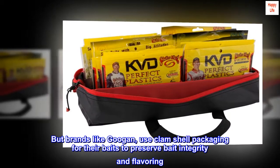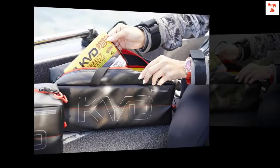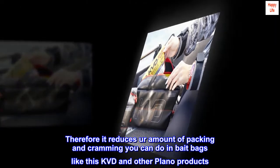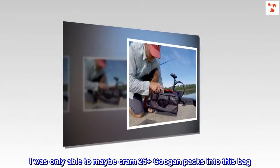But brands like Guggen use clam shell packaging for their baits to preserve bait integrity and flavoring. Therefore it reduces the amount of packing and cramming you can do in bait bags like this KVD and other Plano products. I was only able to maybe cram 25 plus Guggen packs into this bag.